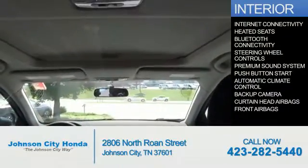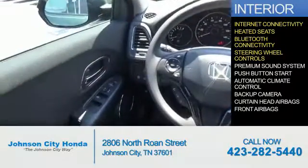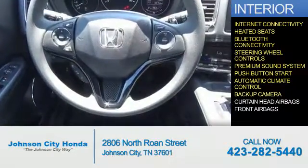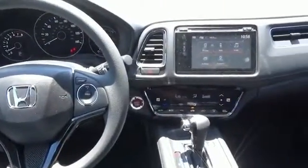Inside you'll find internet connectivity, heated seats, Bluetooth connectivity, steering wheel controls, a premium sound system, push button start, automatic climate control, a backup camera, curtain head airbags, front airbags — great quality at a great price.